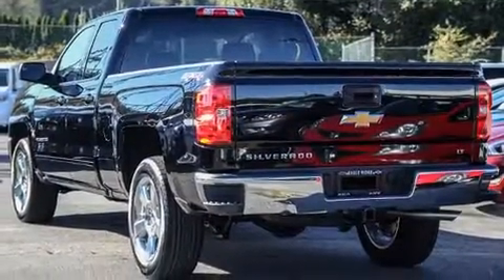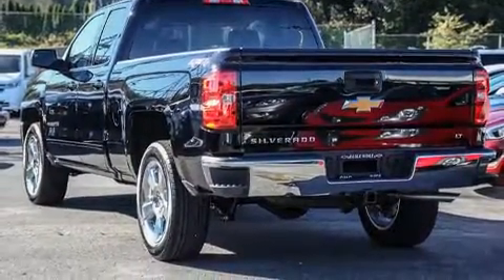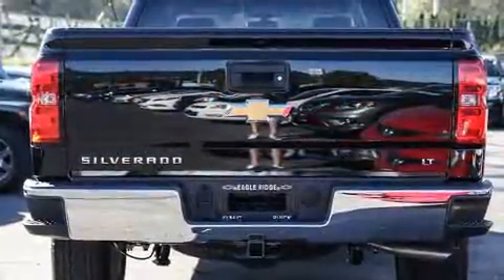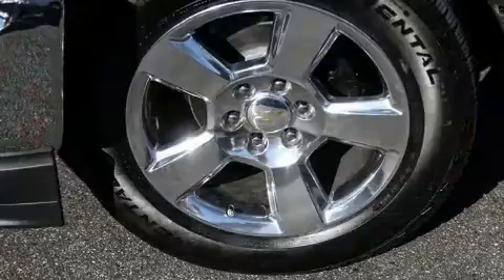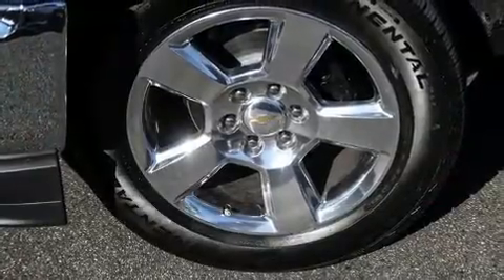Power door mirrors and heated door mirrors, remote keyless entry, and one-touch window functionality round out the convenience features. Enjoy your favorite music via the stereo system, which includes a CD player with MP3 capability, steering wheel mounted audio controls, and six well-positioned speakers.